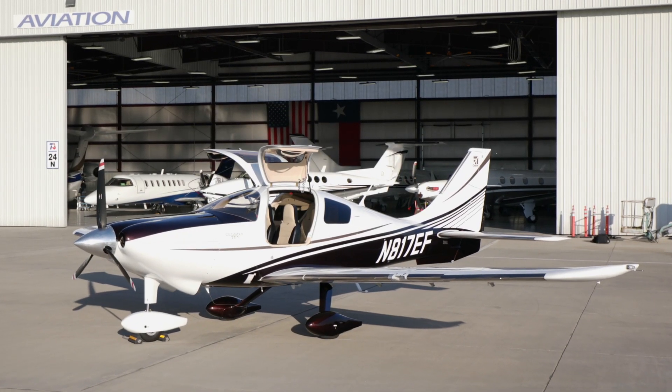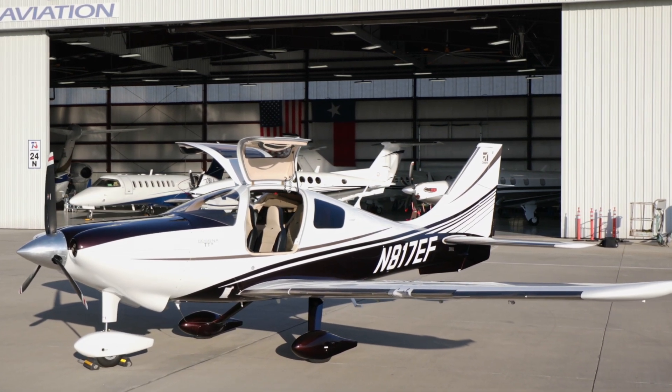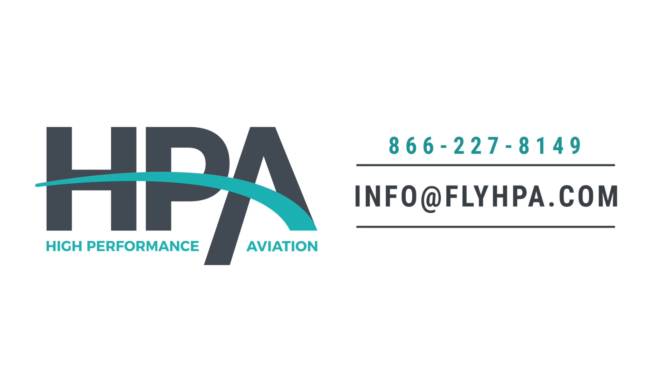Fly faster, higher, and farther with this luxurious sports car of the sky. Call or email HPA for more details on your future plane.